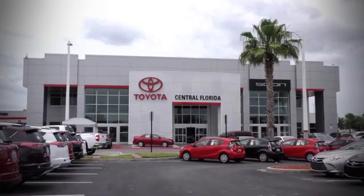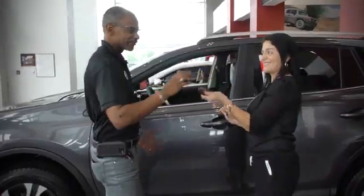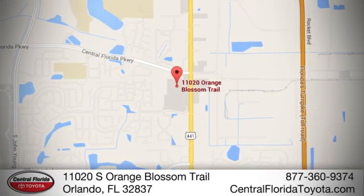Go, go, go to Central Florida Toyota. We're one of Orlando's most trusted Toyota dealerships. Hablemos Español. We're located at 11020 South Orange Blossom Trail.